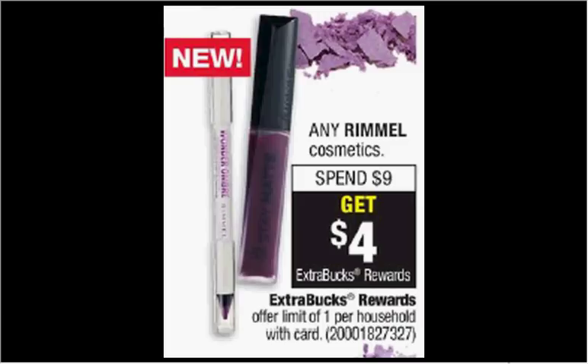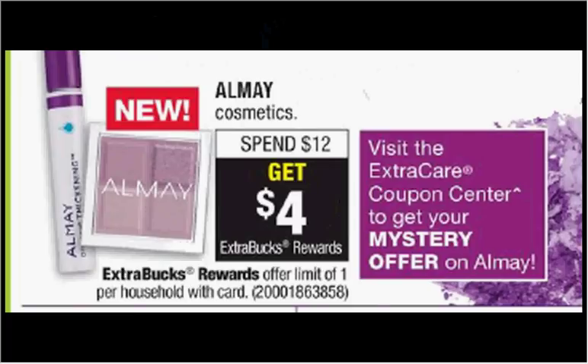These are the deals for CVS for the week of April 29th through May the 5th. Rimmel Cosmetics are on sale — when you spend $9, you'll get $4 back as an extra care buck. The brow kits are $4.69 and there's a $1 off coupon found at smartsource.com. So if you buy two brow kits and use $2 off coupons, you'll pay $7.38 out of pocket and get the $4 back — it'd be like getting each brow kit for $1.70.